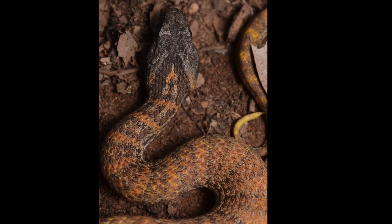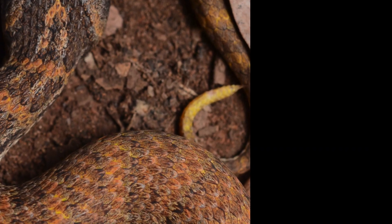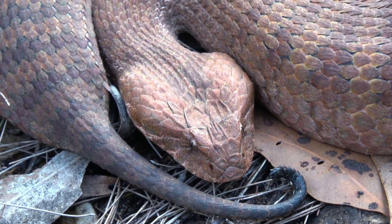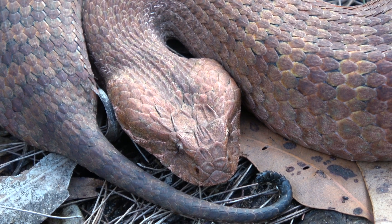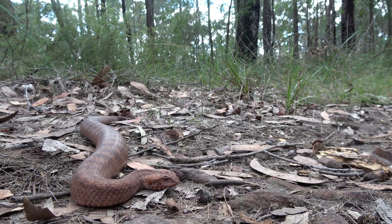This is what a caudal lure usually looks like on a similar species, the rough scale death adder. When they're camouflaged, a mouse walking past will only see the caudal lure wiggling. When the mouse thinks it's a worm and goes close to try and eat it, the death adder strikes out and grabs its meal. Death adders feed mainly on mammals and reptiles, but they'll eat whatever they can fit in their mouth.